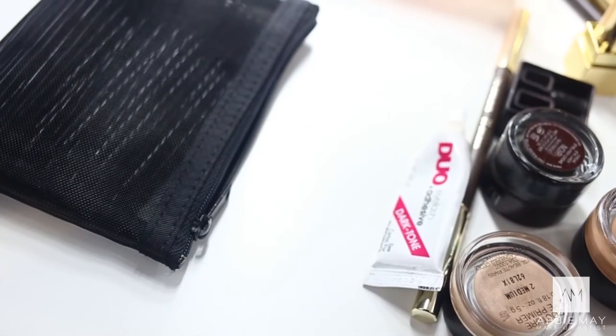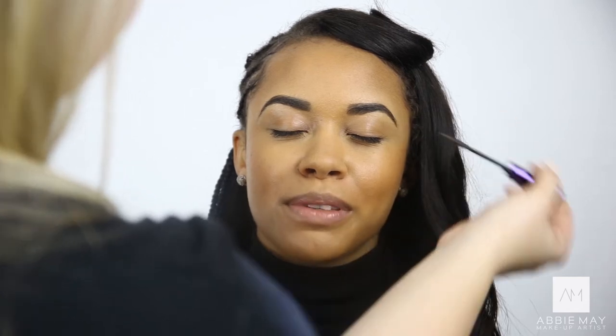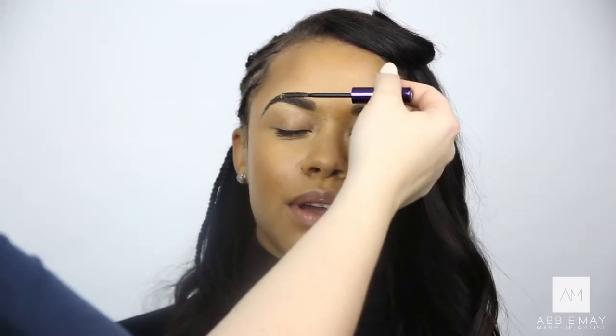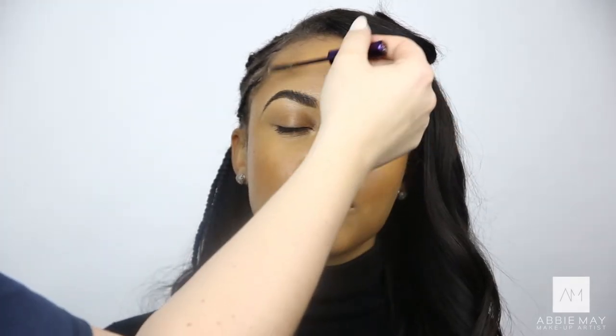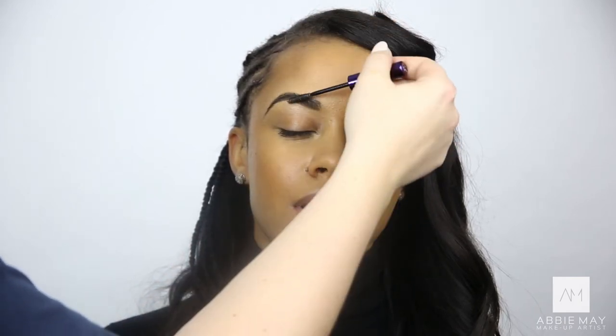I'm just going to finish off the eyebrows using the Urban Decay Brow Tamer — this is the clear brow gel. I use it. Do you? Amazing, I love Urban Decay. I think their eyeshadows are so good. The best product I use from them is the setting spray. I knew you were going to say that — I literally always use it before I go on stage.